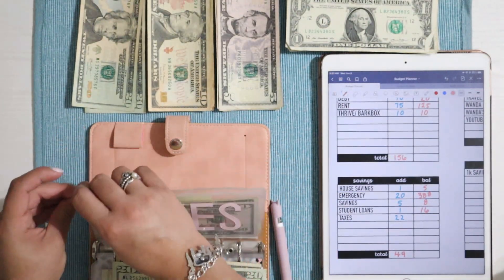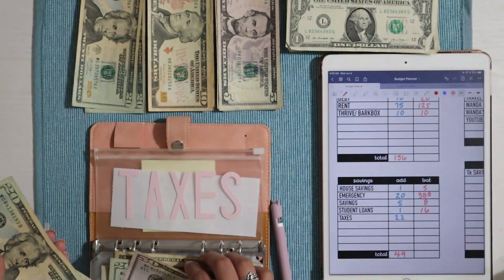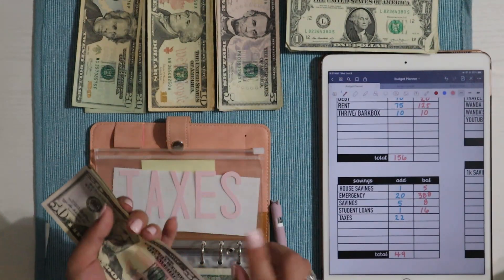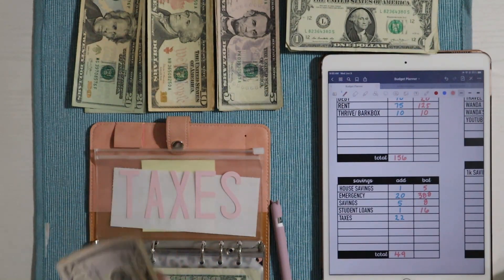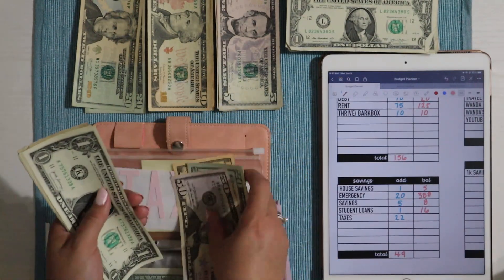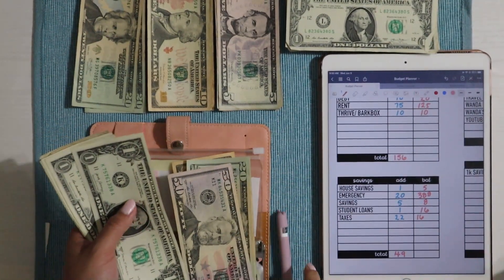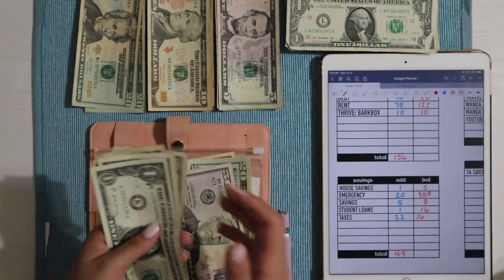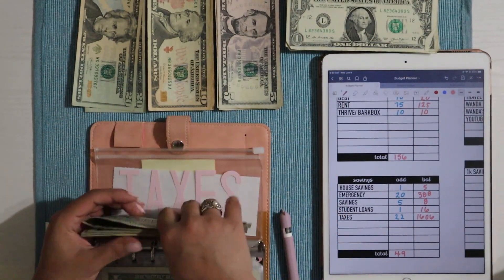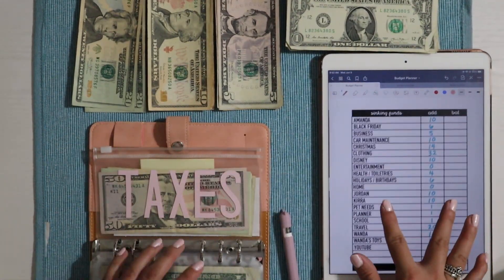Next is taxes, getting $22. Taxes has $1,500 in the bank — which is absolutely insane. All of this taxes money this year is from you guys, whether YouTube or Etsy, so seriously thank you so much. Taxes envelope has $50, $70, $90, $100 — that's $1,600 — plus $1, $2, $3, $4, $5, and $6. So $1,606 into taxes total.